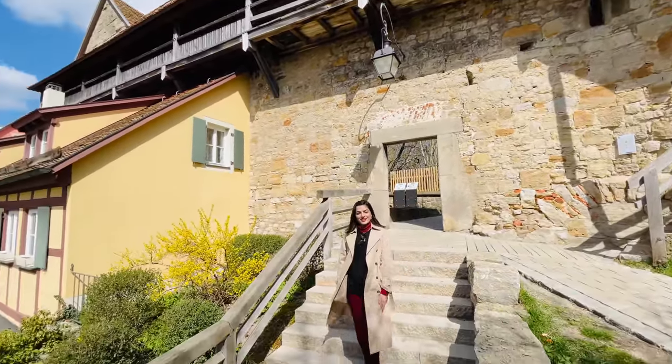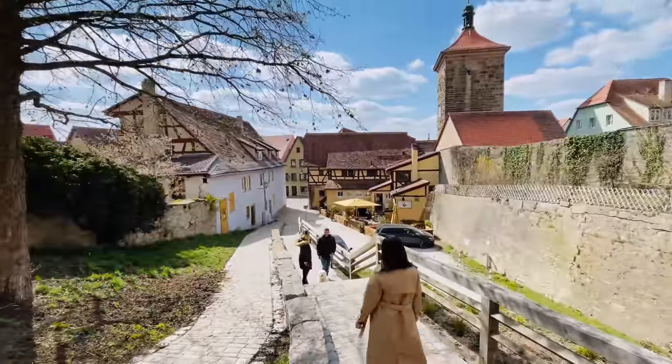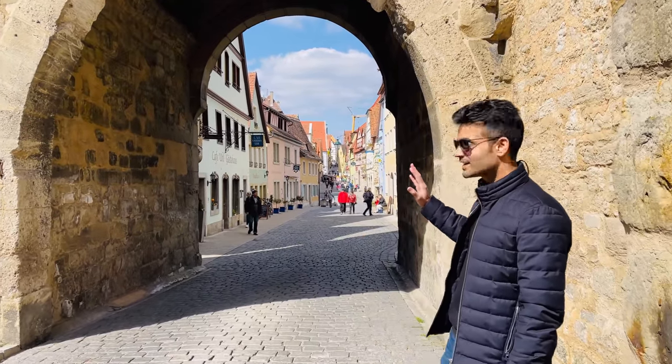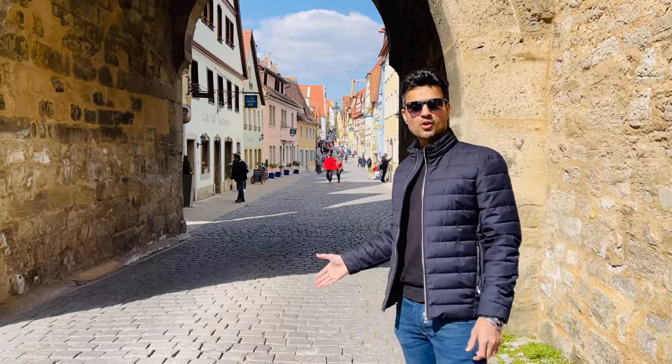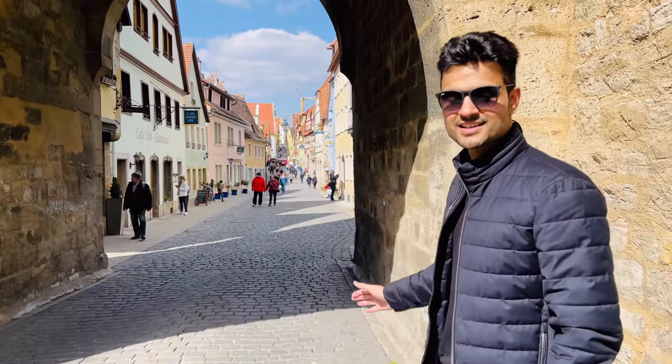This is a walking tour. Now let's go inside the town. The city center starts from here. As you can see, there are many cafes and restaurants. This street is a cobblestone street — it has a very European feel, and it looks really beautiful.